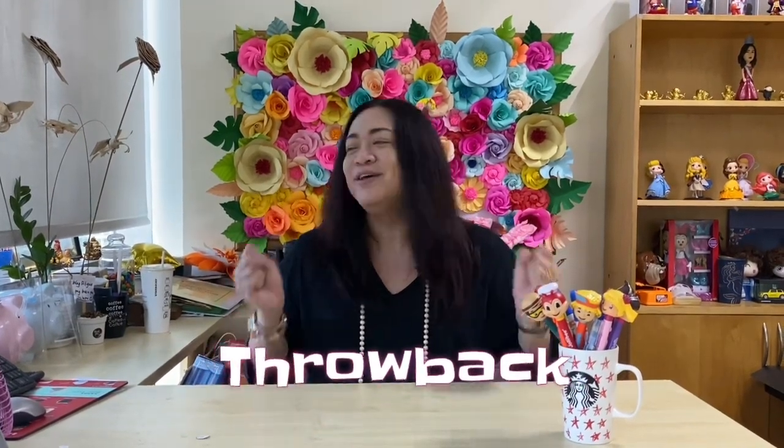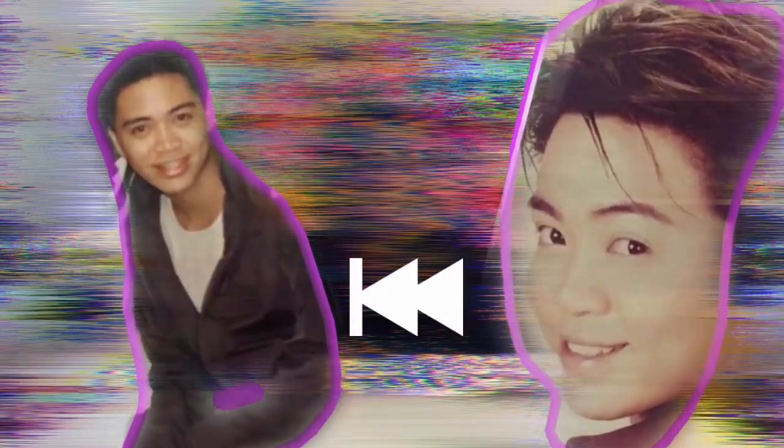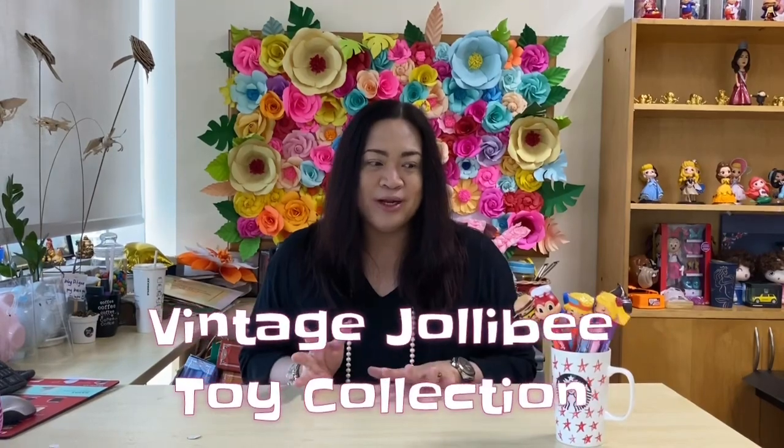For today's vlog episode, I've actually missed showcasing my toy collection, so we're gonna do a little throwback — let's go back to the late 80s. I'm so excited to share with you my Jollibee toy collection, but this time I'll be sharing my Jolly Train collection.